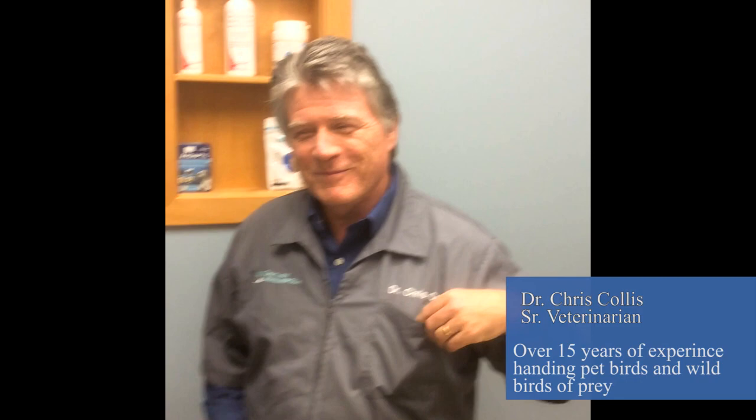Hello everybody! It's Joanne here, the Falcon Lady, and here is our episode on Team Feathers visiting with their very good friend Dr. Collis from Glenview Animal Hospital, and this is Dr. Collis' team recording everything for us.